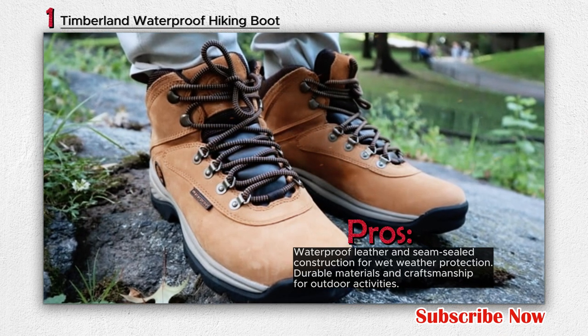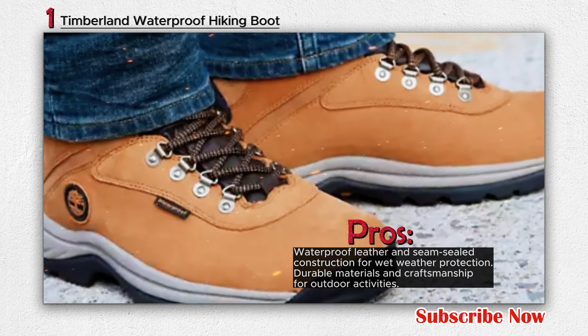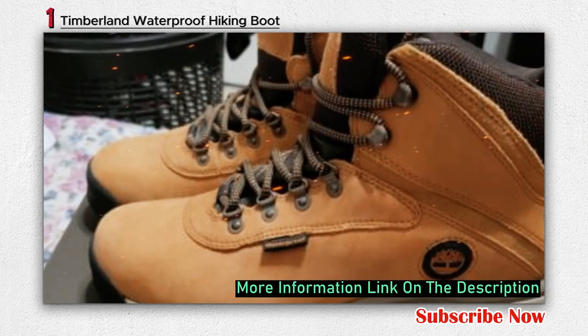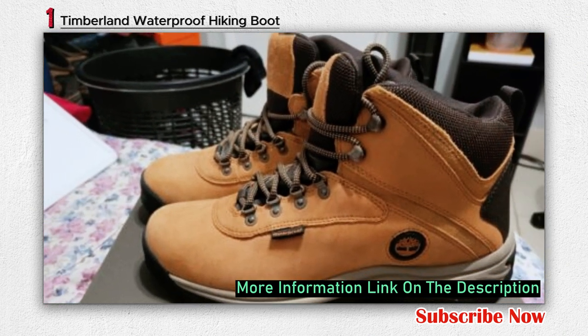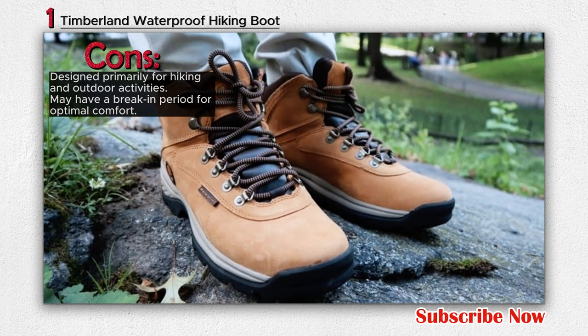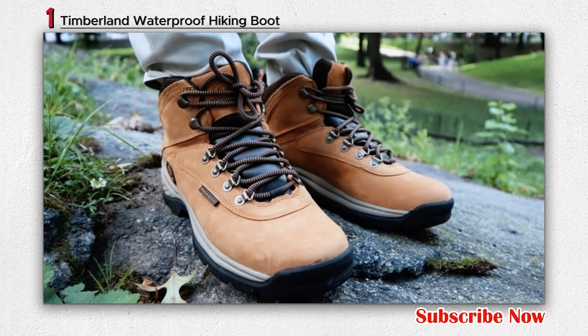These boots are not just functional — they also embody Timberland's commitment to quality and sustainability. The brand has set industry standards for craftsmanship since introducing its waterproof leather boot in 1973. Timberland values outdoor enthusiasts who cherish nature and outdoor activities. The company also leads in using sustainable and recycled materials in its shoes and packaging, aligning with its corporate responsibility and support for civic and social projects.